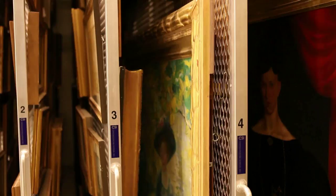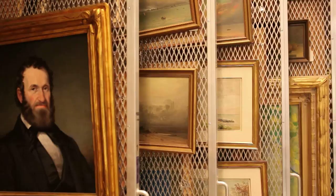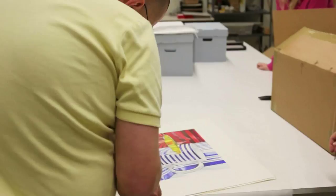We have our paper vault and we have our vault that has the oil paintings on canvas. The other things we have down here are our stock frames, our mat board — it's where we get things ready that are going to be going on display upstairs.